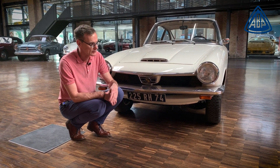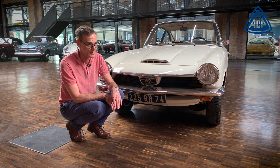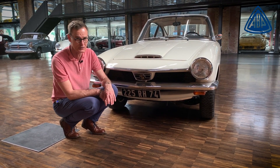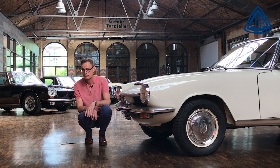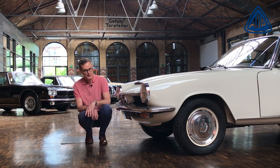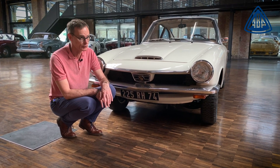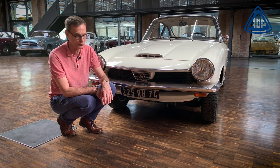Beyond the Gogomobil there were various development stages and various larger Glas models. Glas was the only German company that in the 1960s had a complete portfolio - from the smallest vehicle, the Gogomobil, to a V8 luxury coupé, even when BMW and Mercedes had no eight-cylinder coupés. And all variants in between: small cars, coupés, convertibles, mid-size cars, mid-range, upper class - everything. The complete portfolio.